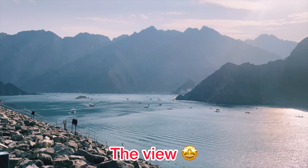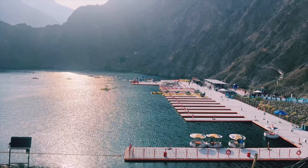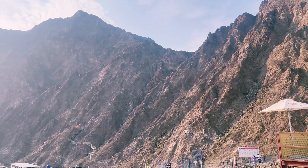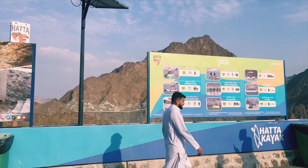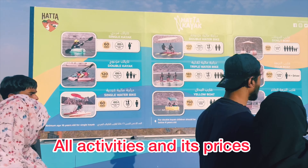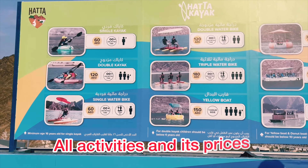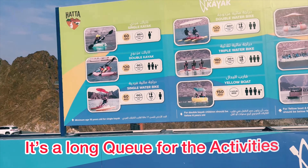Finally, we have reached the top and you can see the view which is really worth coming here for. There are a lot of fun activities here which you can enjoy. You can also see the prices of each activity mentioned here. Since there was a long queue for the activities, we decided not to join the queue again and we enjoyed our time being on the top.